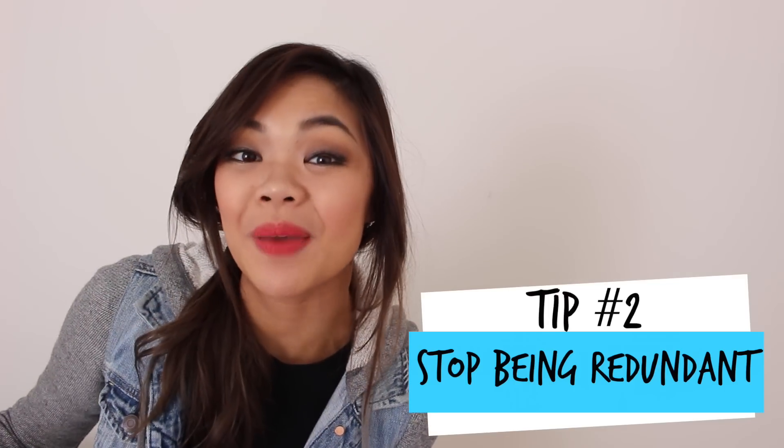Two: stop being redundant. Have you ever noticed how in a lot of everyday conversations, people like you and me say the word "like" and "you know" a lot? Try to clean up the excess fillers that you include in your conversation. It is going to be really hard because it's just something that's naturally ingrained in us because of the way society is and our surroundings and the people that we talk to — it's hard not to follow suit.